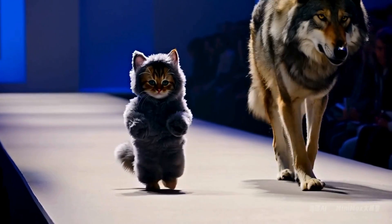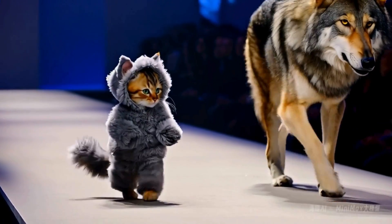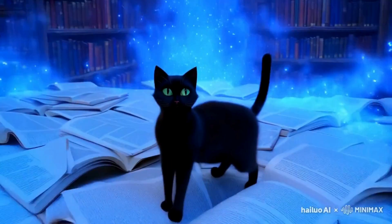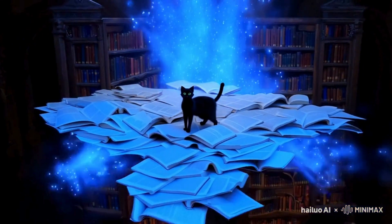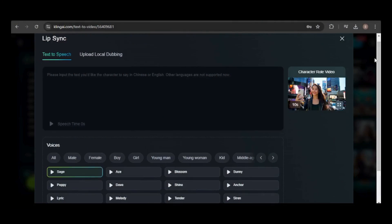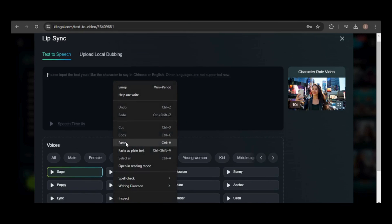Hello and welcome. Today I have three important updates to share with you. First, Minimax has released two major updates: the long-awaited image-to-video feature and new subscription plans. Meanwhile, Kling has improved its lip-sync feature by adding text-to-speech capabilities.